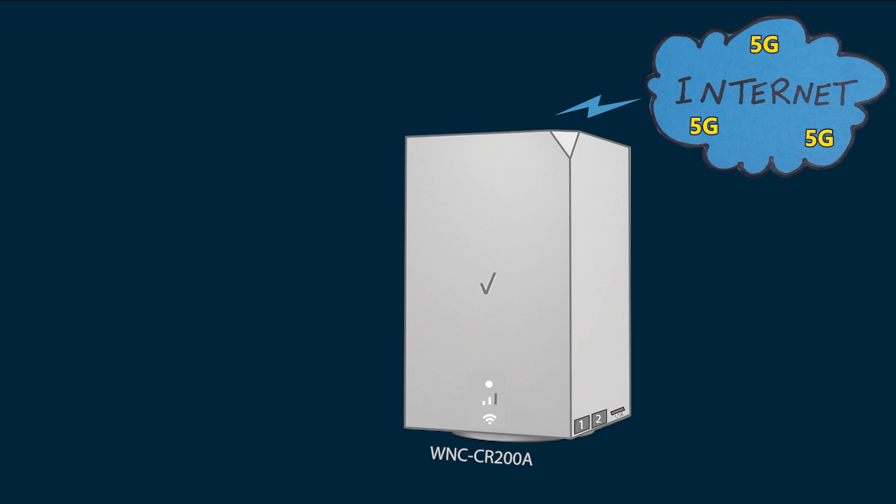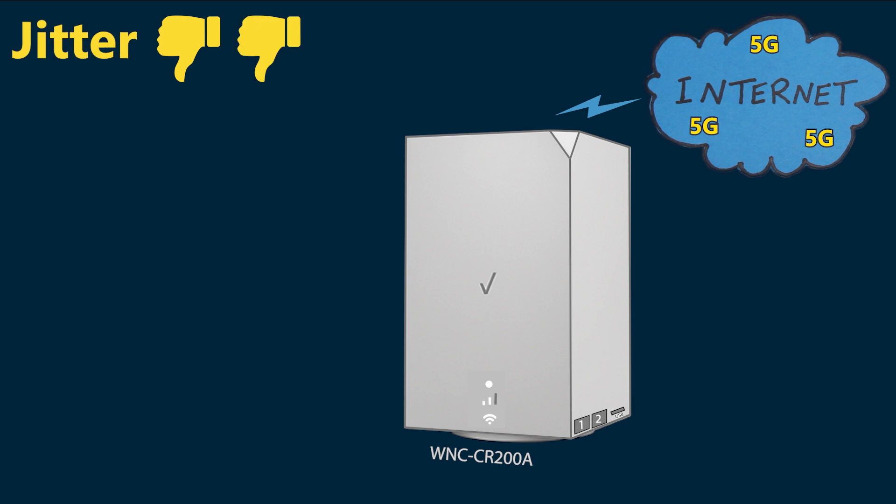So I guess it is safe to say that, so far and unfortunately, I'm not pleased with the quality of my new Verizon 5G Home Internet. Even though my new plan is more expensive, my new 5G gateway uses better Wi-Fi technology, and I installed it in exactly the same spot as the previous one — the speed is worse, the ping rates are worse, and the jitter is actually terrible.